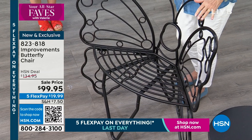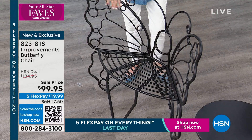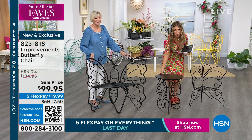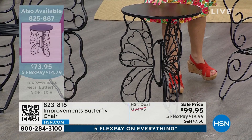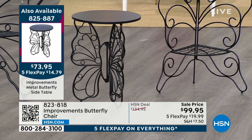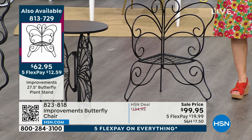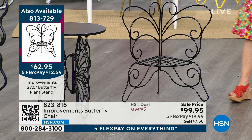We also have the butterfly side table — a beautiful little accent for porch or outdoors, available on five interest-free credit card payments for under $15. And the plant stand — you put your potted plants right there with that beautiful butterfly background in gorgeous powder coated steel, also on five flexible payments at $12.59. Get mom a plant, put it there, and gift her the plant stand. These come in the same colors: verde, dark bronze, and yellow.